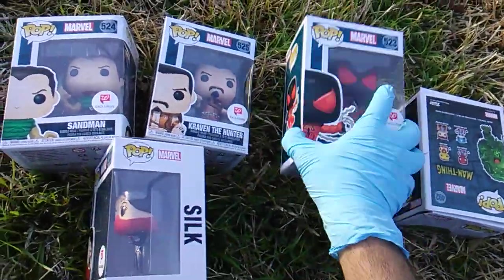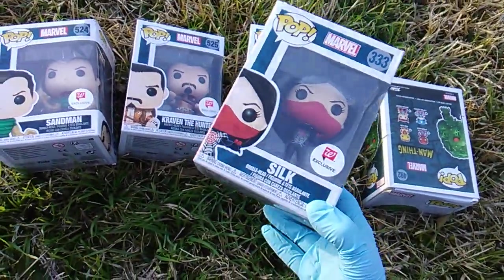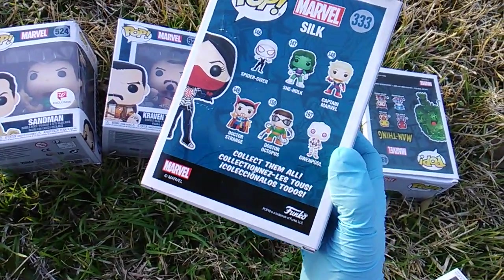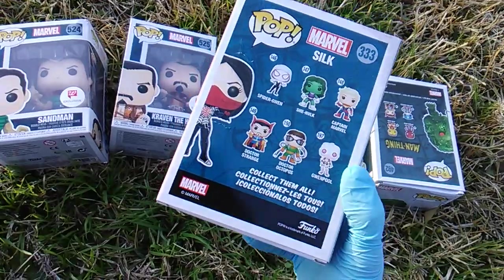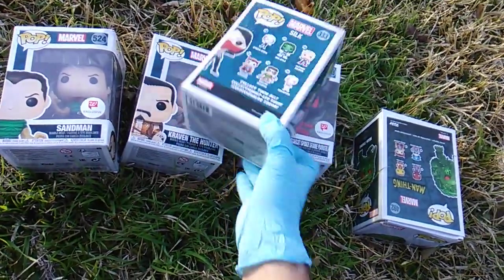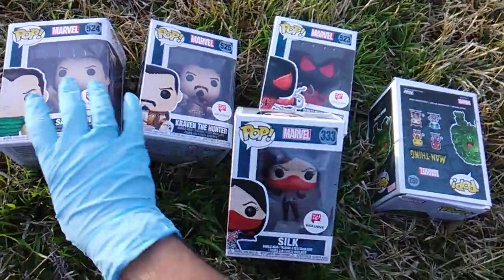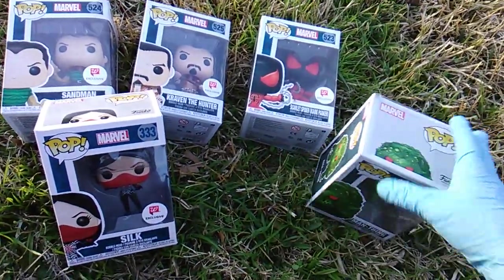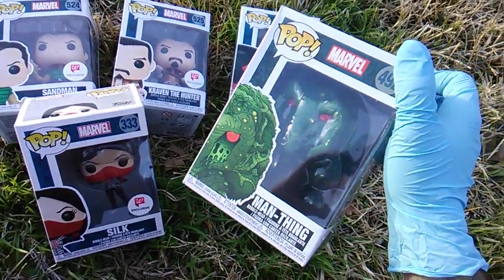Then I found also at Walgreens — Silk. This one doesn't appear on the checklist, but it's showing it possibly came out with the wave before the last wave. I don't know. Got Silk. I'll tell you a little bit about each of these characters, but I also got insane Man-Thing.